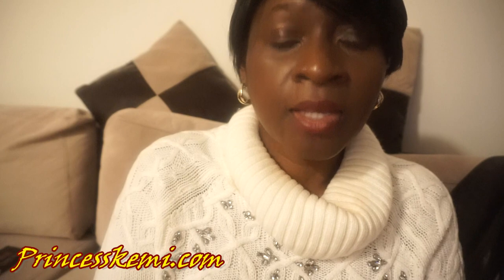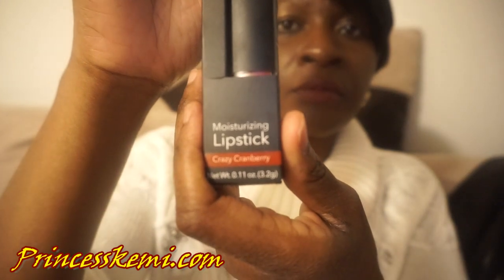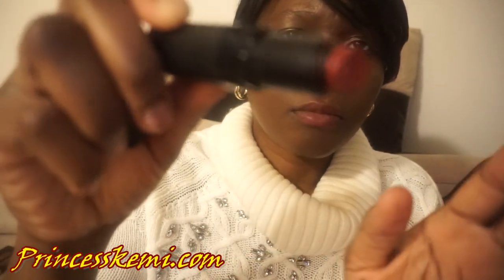Next, we have the Moisturizing Lipstick in Crazy Cranberry. I like lipsticks that are much darker in color because it matches my skin tone — when it's too light it's kind of tricky. But this Crazy Cranberry, I'm definitely going to be trying it for any of my makeup looks.